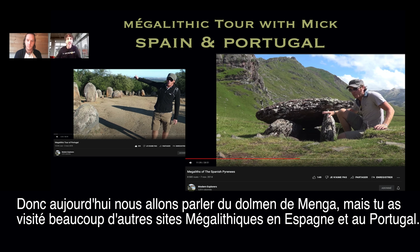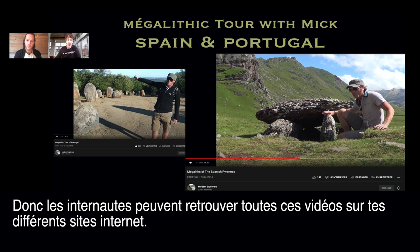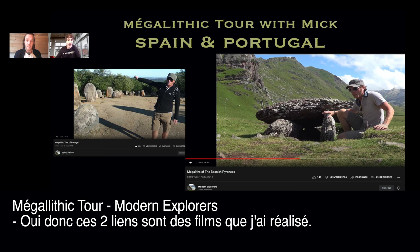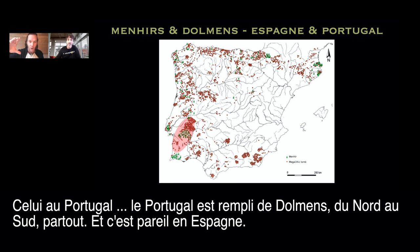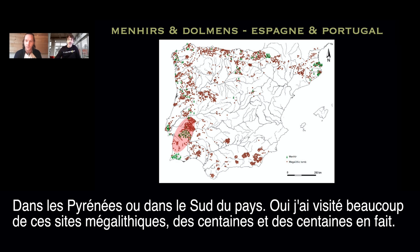Today we'll speak about the Dolmen of Menga, but you've visited a lot of megalithic sites around Spain and Portugal. People can find this video on your website too. Portugal is full of dolmen from north to south, same for Spain. I've seen them in the Pyrenees and right on the south coast. I've seen hundreds and hundreds of megalithic sites and I love them — big fan of big stones.